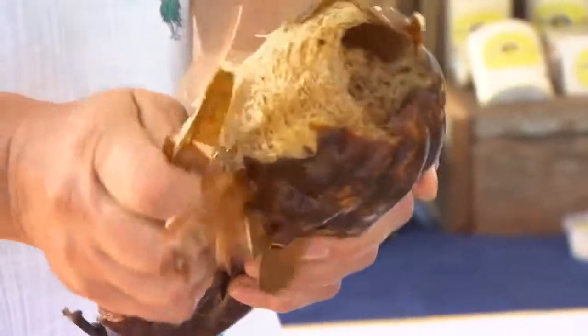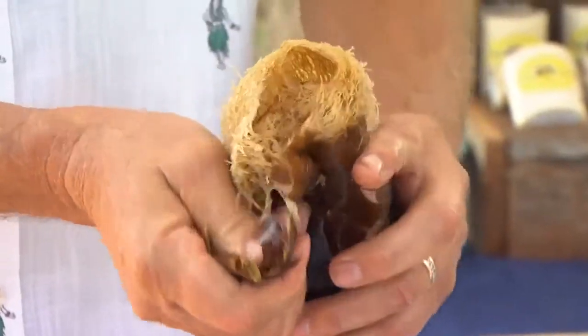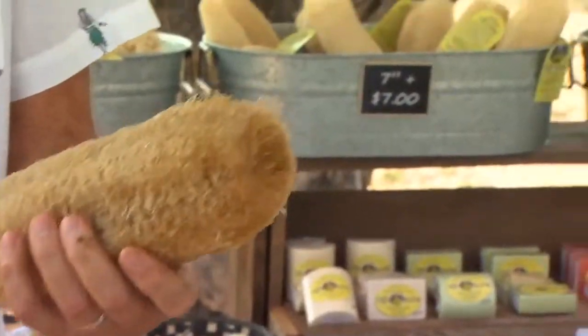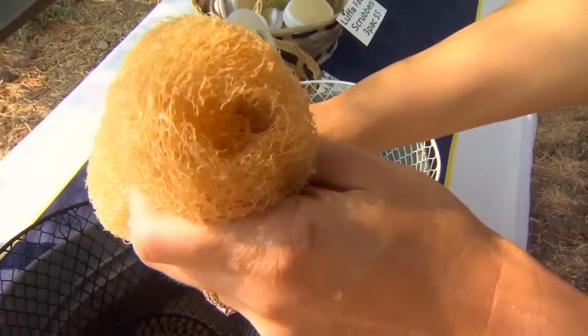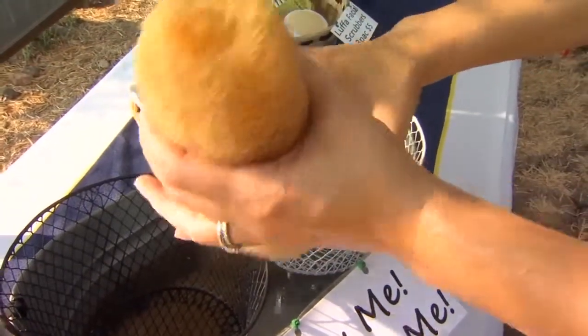After they're dry, they're soaked in water and peeled by hand until a luffa is revealed. The sponges are clean and dry, and sold in different sizes. The Pauls have even started making luffa soap too. They're very soft when you get them wet, and they're great for exfoliating.